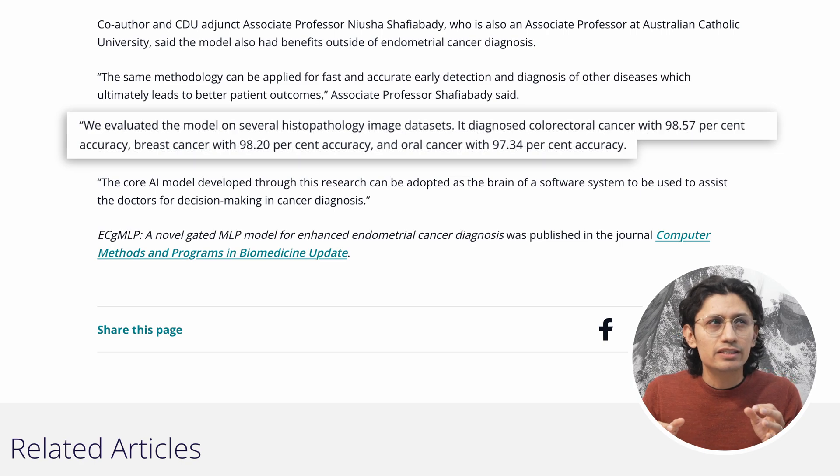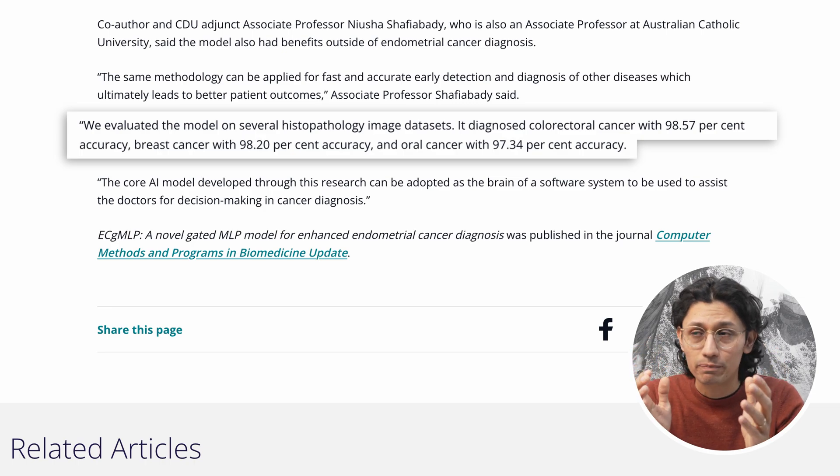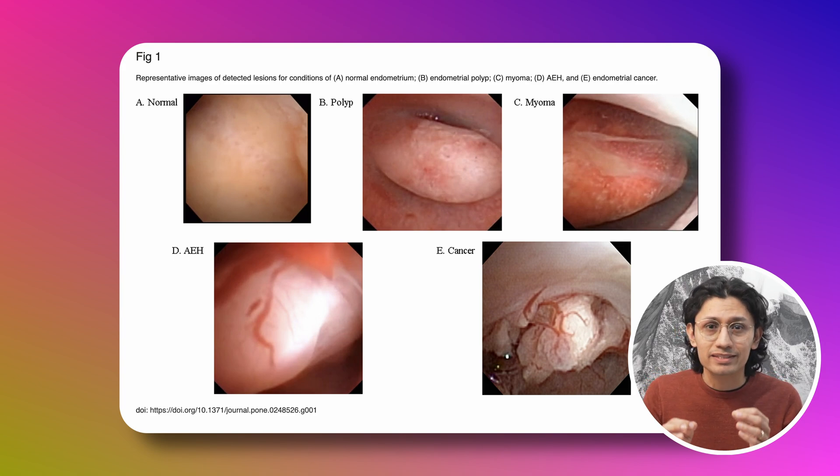This model, called ECGMLP, was also tested on several other cancer types. It hit 98.57% accuracy for colorectal cancer, 98.2% for breast cancer, and 97.3% for oral cancer. Those are the kind of numbers that make you stop and read the line again. So how is it doing this?